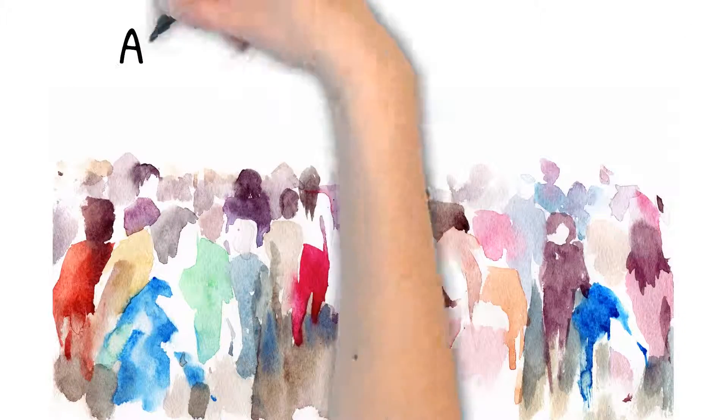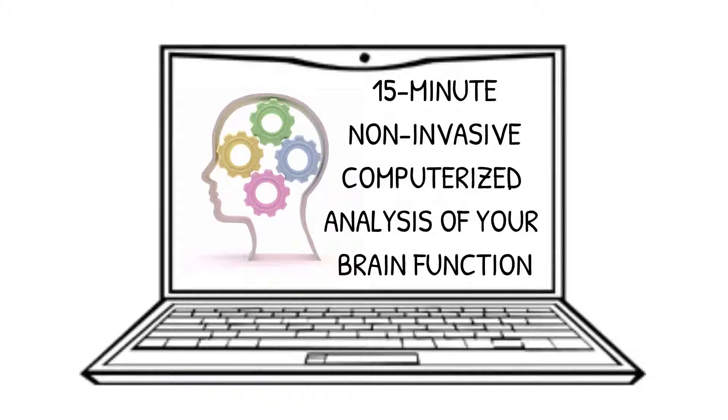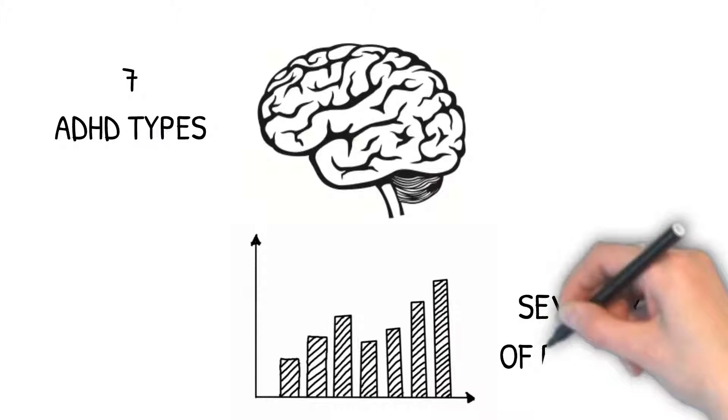Many children and adults are dealing with Attention Deficit Disorder, or ADHD. A brain map is a 15-minute, non-invasive, computerized analysis of your brain function. The map can tell us your brain's type of ADHD, of which there are seven, and the severity of the problem.